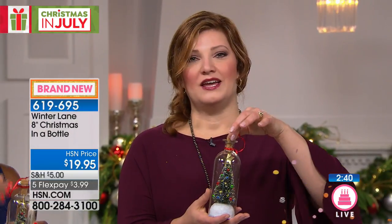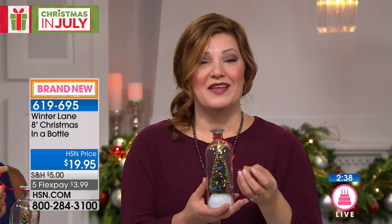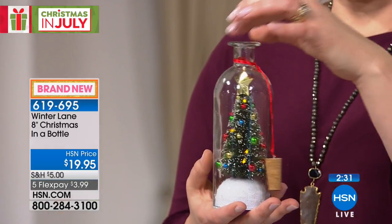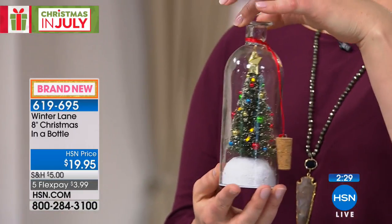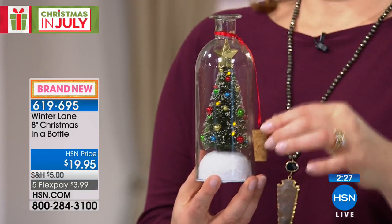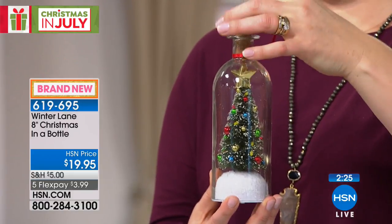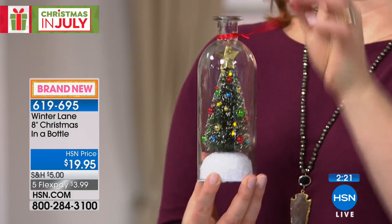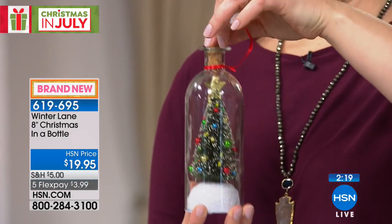With the five flexible payments you get this home and will really enjoy the simplicity, sweetness, and distinctiveness of this item. I've honestly never seen anything like it. Did you notice the lights come on the moment you remove the cork? And the moment you put the cork back on, not only does the music stop but the lights shut off too — it's like magic.